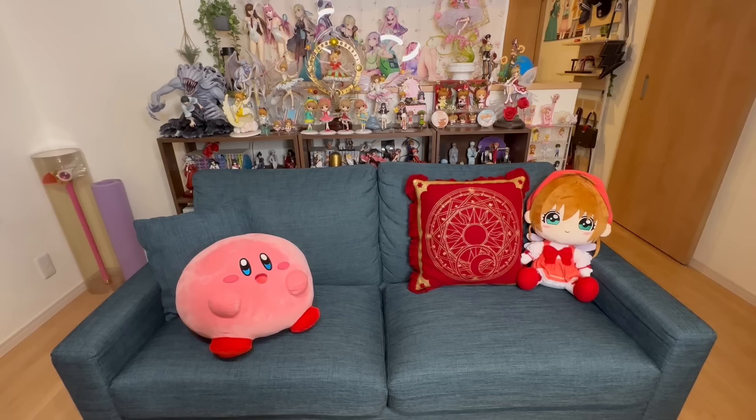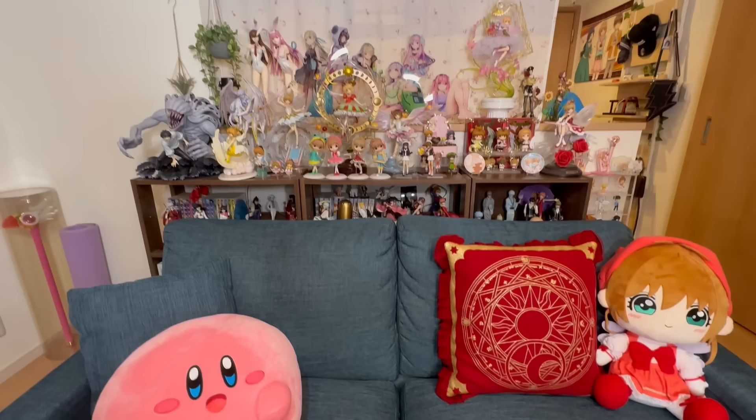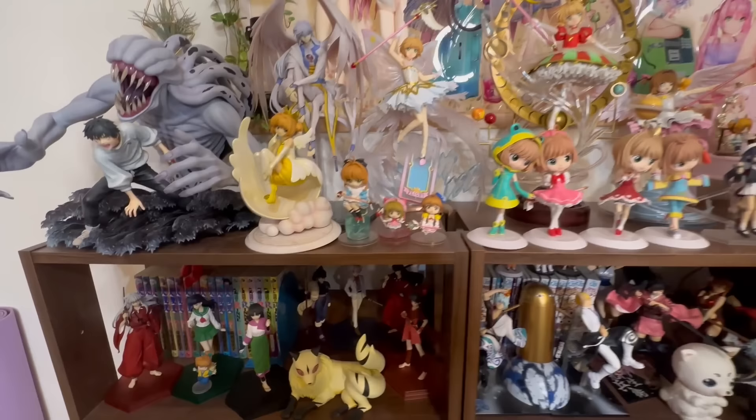Here's my couch, and here's Kirby — an A prize Ichiban Kuji — sitting on the couch with me, and a giant Sakura plushie. I got some more figures in the back right here, and some art up here. I also have some plushies on top of the curtain rail — they're not going to fall because I tied them — and I thought it looks really nice. Sometimes I move the couch and film here.